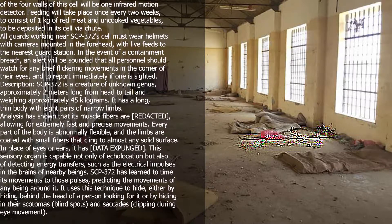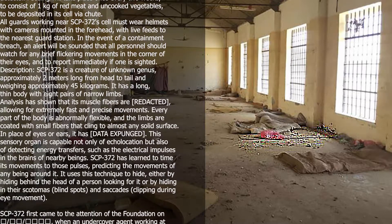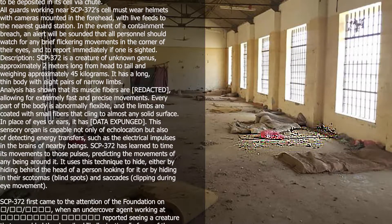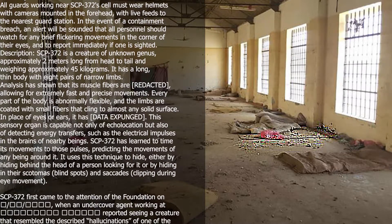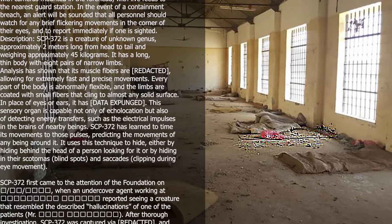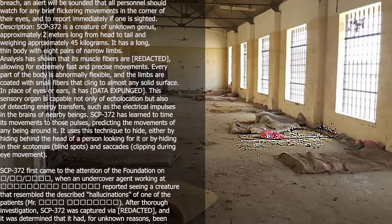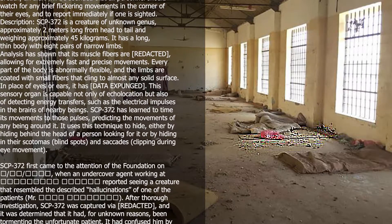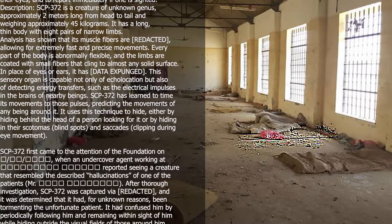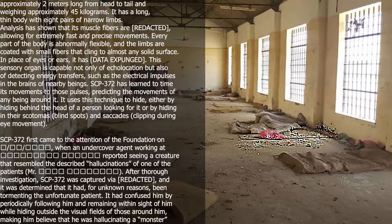Every part of the body is abnormally flexible, and the limbs are coated with small fibers that cling to almost any solid surface. In place of eyes or ears, it has data expunged. This sensory organ is capable not only of echolocation but also of detecting energy transfers, such as the electrical impulses in the brains of nearby beings. SCP-372 has learned to time its movements to those pulses, predicting the movements of any being around it. It uses this technique to hide, either by hiding behind the head of a person looking for it or by hiding in their scotomas, blind spots, and saccades — clipping during eye movement.